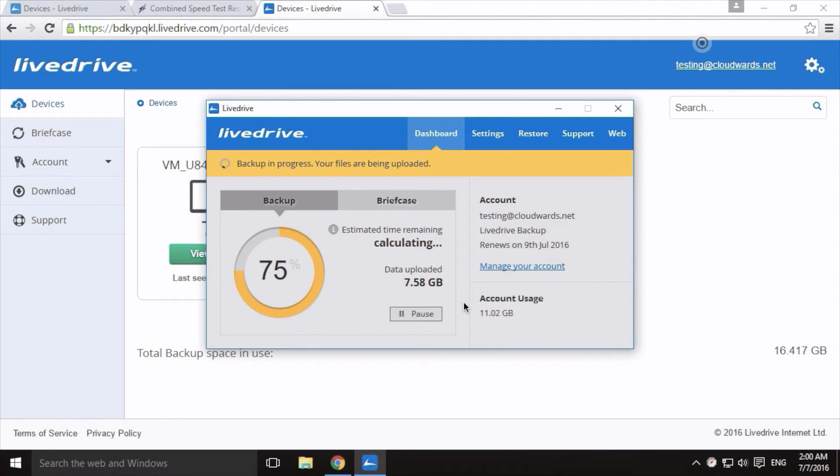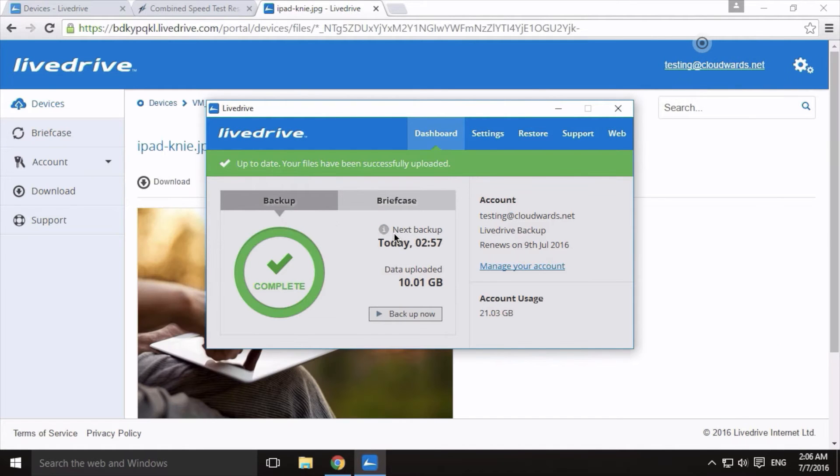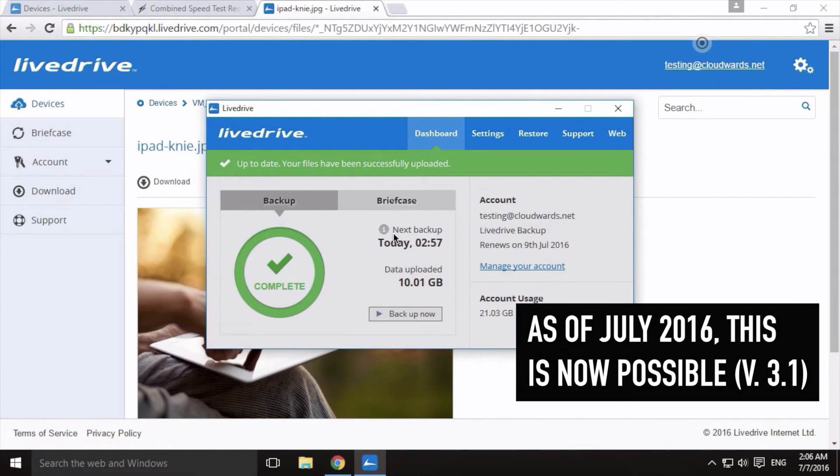Overall, I also had a hard time figuring out the exact status of my backup and which files in particular were being transferred at any given moment. The only thing available is an overall backup status showing the percentage of files transferred, but only in an overall standpoint. You cannot drill down into individual files that are being transferred to the cloud.